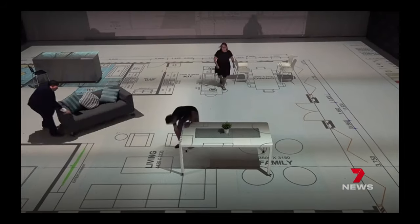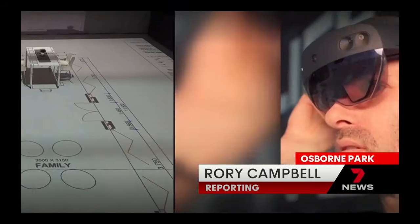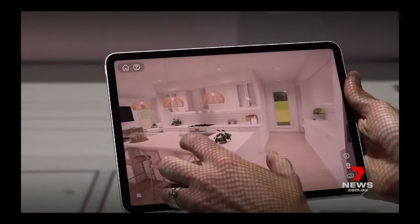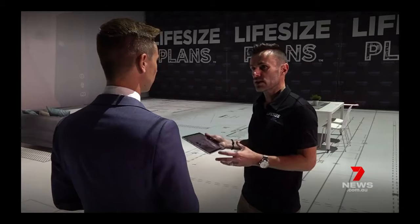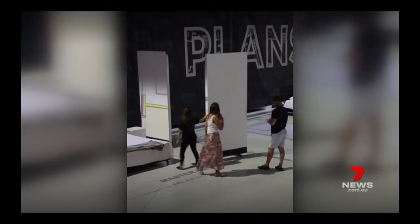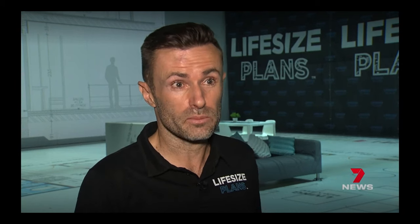Life-sized floor plans to walk through. Augmented reality so you can explore as if your home's already standing. What we're doing now in Perth is bringing them both together under the one roof so people can experience it. When they do, they're realising what works and what doesn't. We average in the custom environment about six changes every time someone comes in.